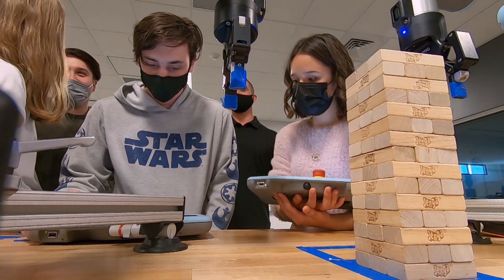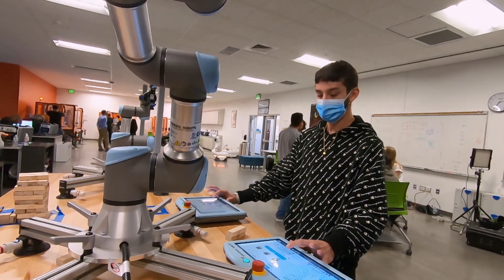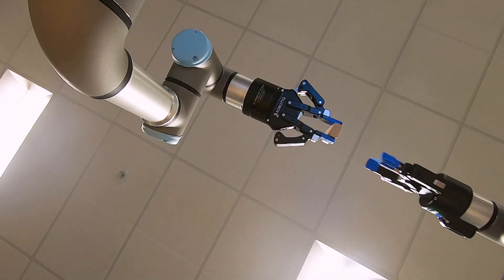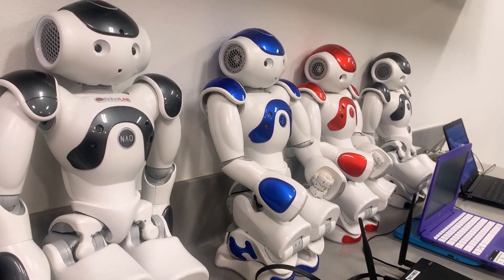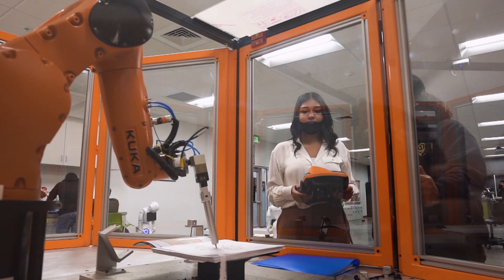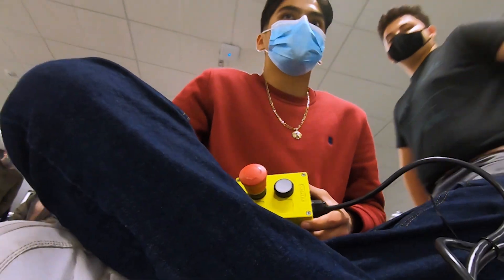You could walk through this class at any time and see a student programming a robotic arm. Or you might see them programming a humanoid robot to greet you as you come in the door, or maybe to guide somebody. Robots that you would see may be like a Tesla or all the way to SpaceX. And the kids are then fueled by their own creativity.